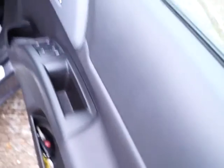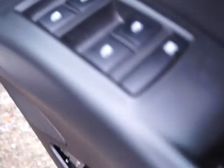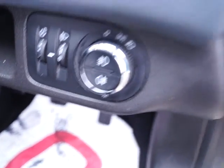Here we go to the front of the vehicle. You will see it comes with electronic windows front and rear, electronically adjustable wing mirrors, and front and rear fog lights.